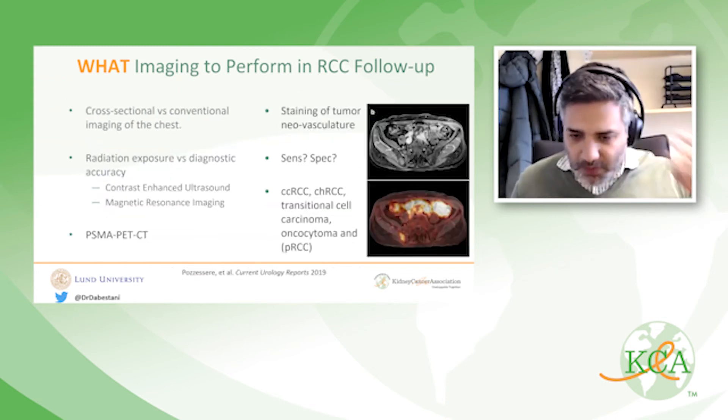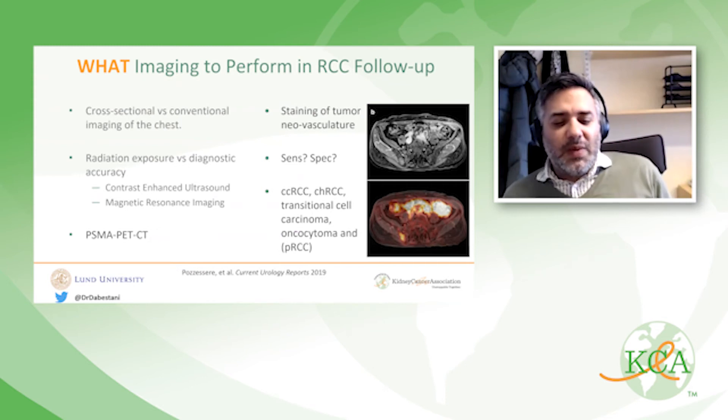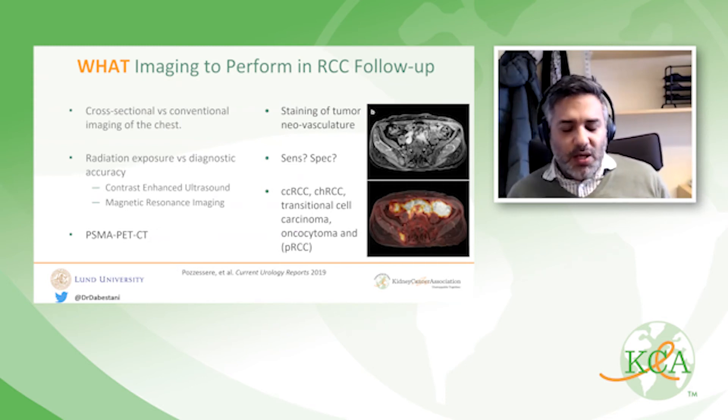The last imaging update concerns PSMA PET CT scans. PSMA PET CTs are established for detecting metastatic disease in prostate cancer, but there is growing evidence that the principle of staining tumor neovasculature — which PSMA PET CT detects — is also valid for RCC. While sensitivity and specificity are not completely determined, studies suggest it is quite good at detecting recurrent sites for clear cell, chromophobe, transitional cell carcinoma, and oncocytoma. The evidence is a bit less clear for papillary RCC.